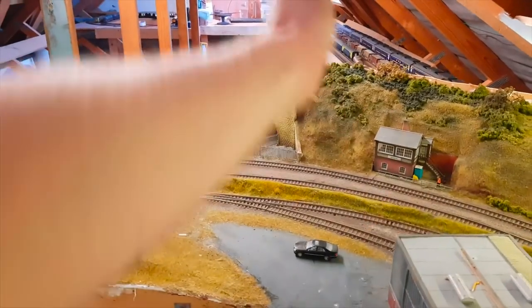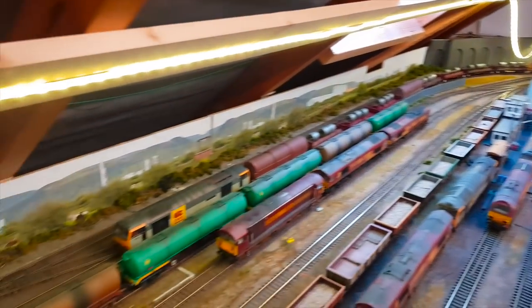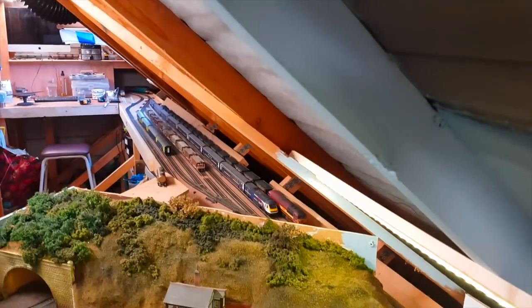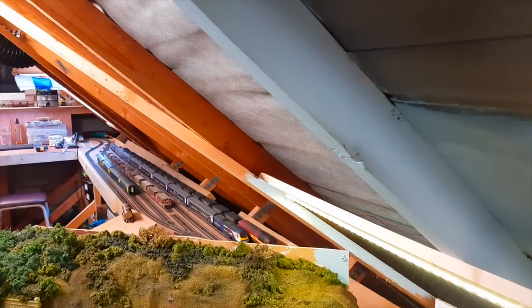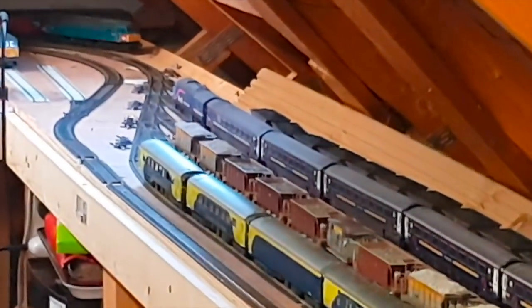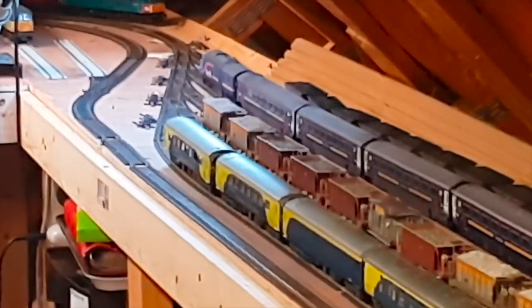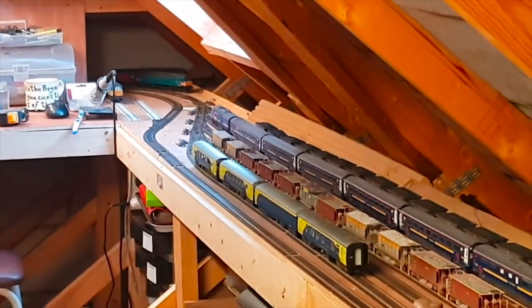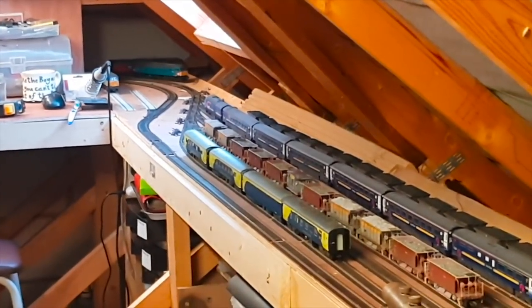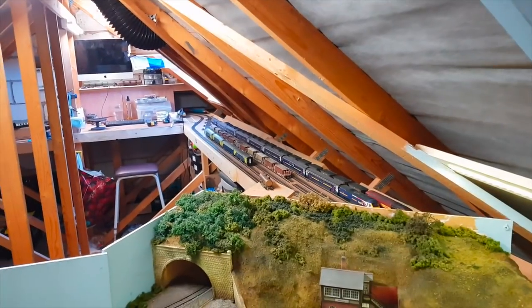Just to recap and summarise: the two-track mainline running down here, up until that point is where it remains normal. It will continue to run down onto a further eight-foot by four-foot of scenic boards where that fiddle yard will be gone. At the end of that rail track coach — the fourth one — that's where the scenic area will end. There'll be a scenic break there and it will run out into just two tracks. The two-track mainline will join up where the Class 47 is, where those two curves come round.